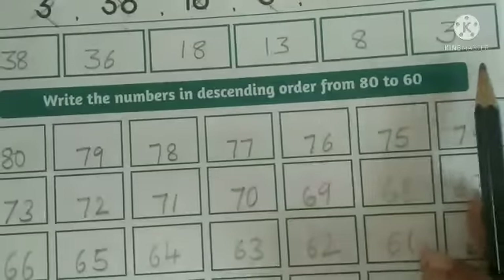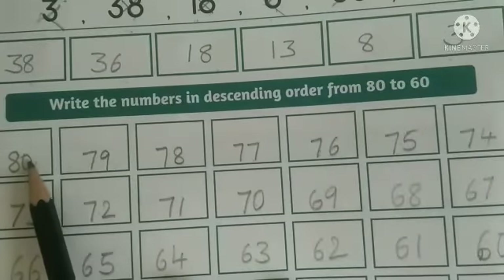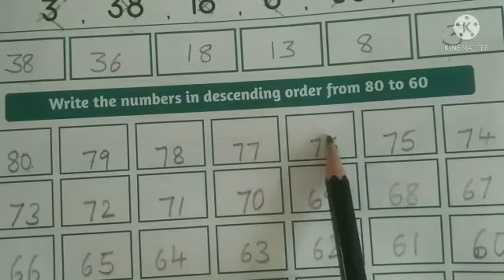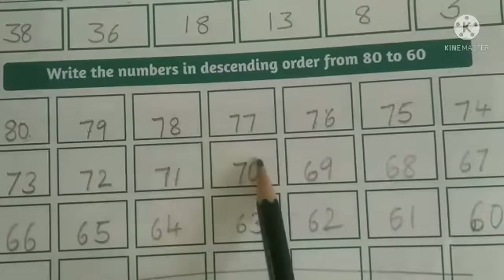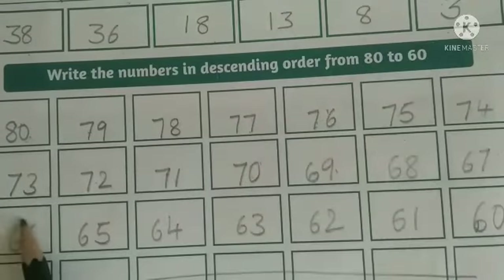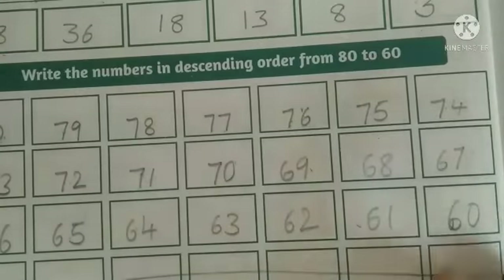Move to next: write numbers in descending order from 80 to 60. Starting from 80: 80, 79, 78, 77, 76, 75, 74, 73, 72, 71, 70, 69, 68, 67, 66, 65, 64, 63, 62, 61, 60. Dear parents, help your children to understand this concept and complete this activity.